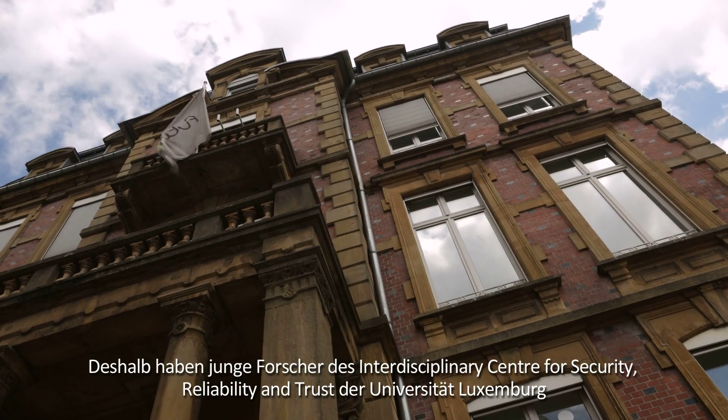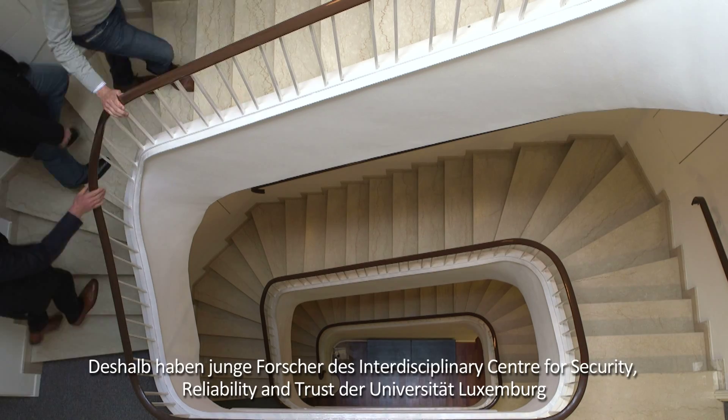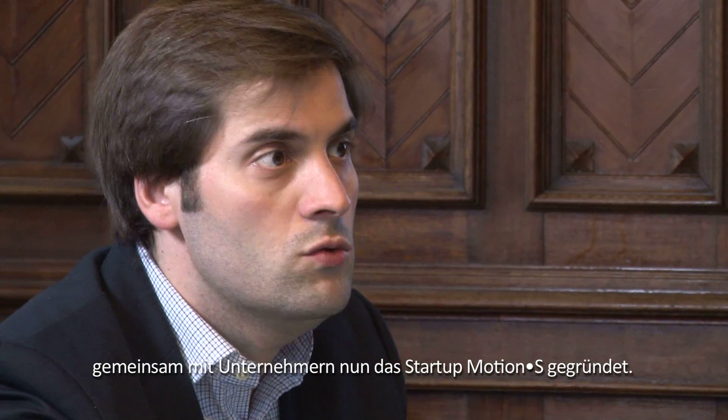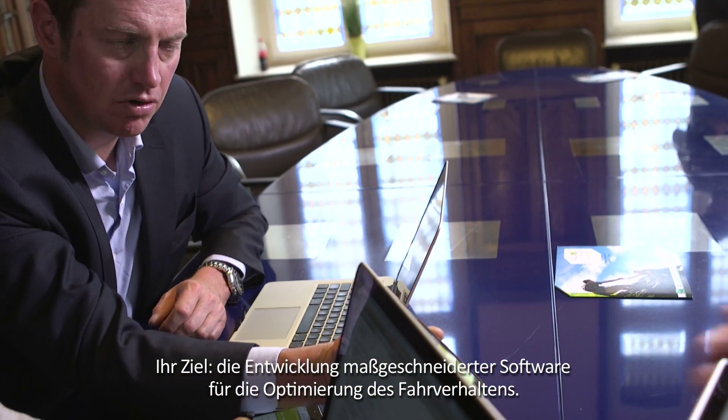With this in mind, young researchers at the Interdisciplinary Center for Security, Reliability and Trust of the University of Luxembourg have just started up Motion S together with other entrepreneurs. Their aim is to develop tailored software that will optimize our driving behavior.